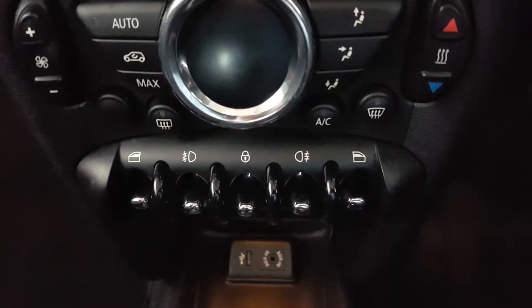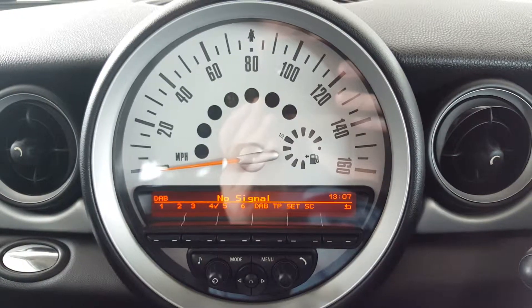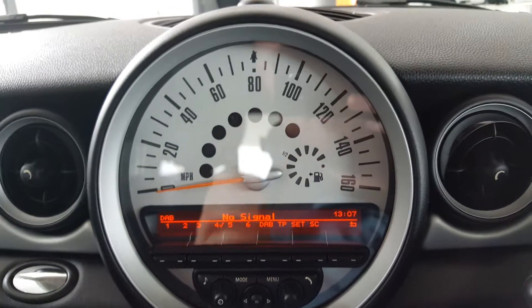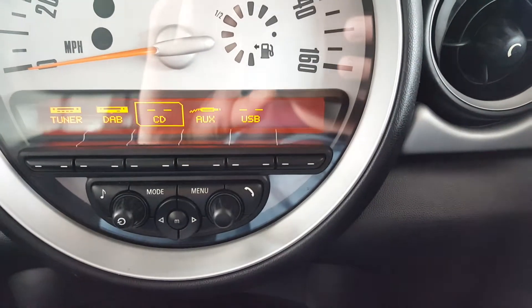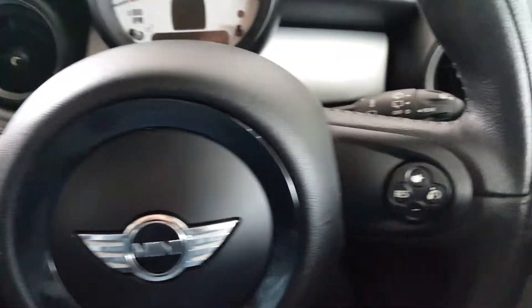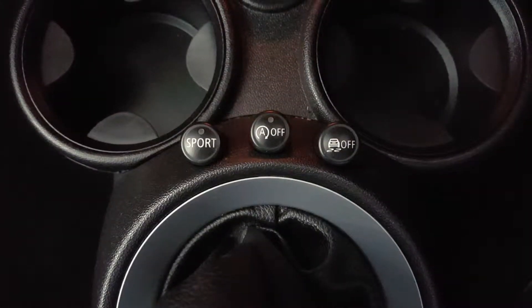Inside, the car comes with power windows and air conditioning. In the centre of the dash is a lovely large retro speedo, which incorporates radio — DAB digital radio — and Bluetooth telephone connection. There's a multi-function steering wheel with audio controls and cruise control, plus a sport setting and stop-start system.